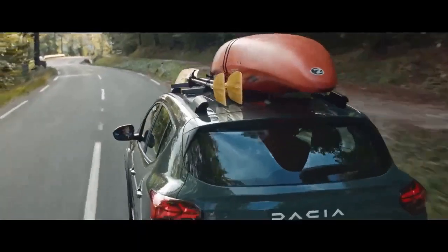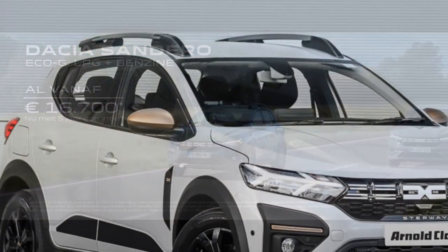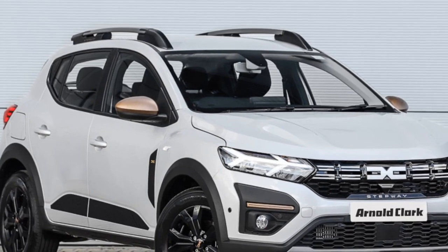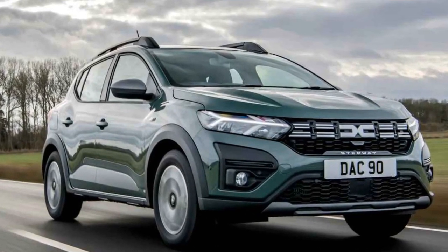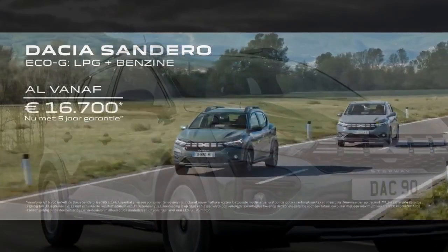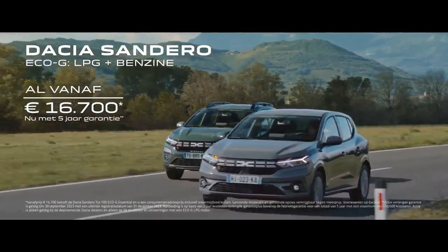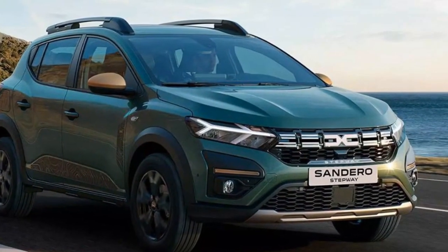The 2023 Dacia Sandero retains its signature straightforward and unpretentious design. While it may not stand out in terms of extravagance, it excels in functionality. The new generation features a sleeker and more modern front grille, giving it a subtle refresh without compromising its identity as a budget-conscious vehicle. The body lines are clean and unadorned, yet the car manages to exude a sense of ruggedness reminiscent of its SUV counterparts. LED headlights and taillights, available in higher trim levels, add a touch of sophistication to the otherwise simple exterior.